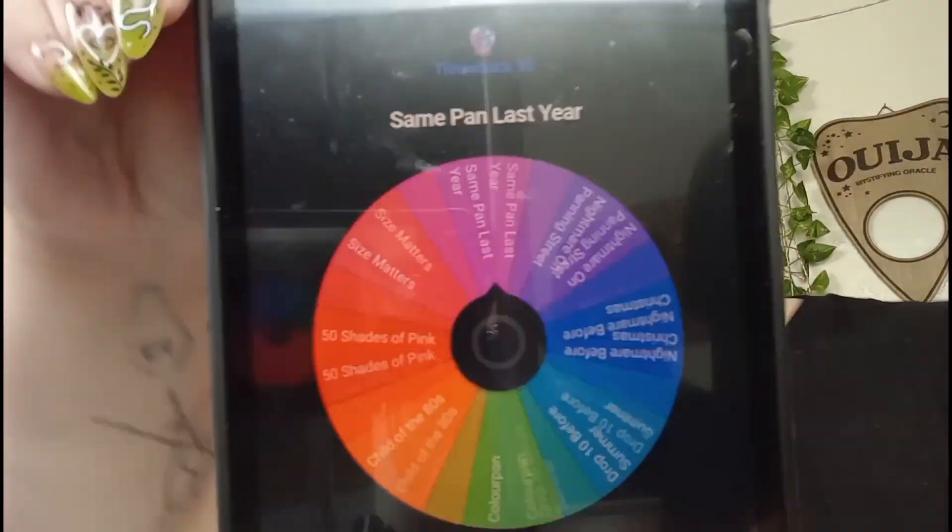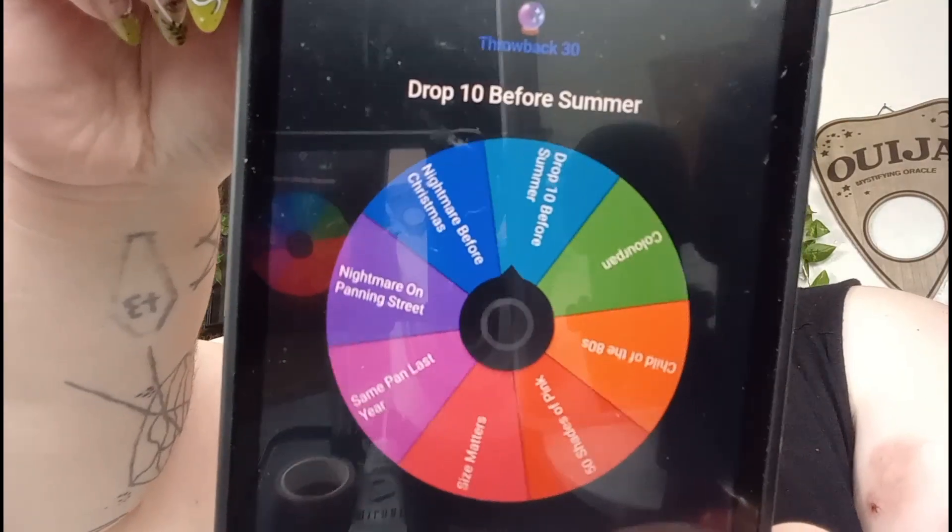I thought about rolling them all in, but we're just going to roll in the one prompt next month in March, because I will have at least one rollout — I might roll all of them in next month. So let's go into Throwback 30 and get our one prompt. The prompt is Drop 10 Before Summer — I choose a summer themed item to finish by the end of summer or by the project end. So I'm going to go pick that out and I'll be right back.